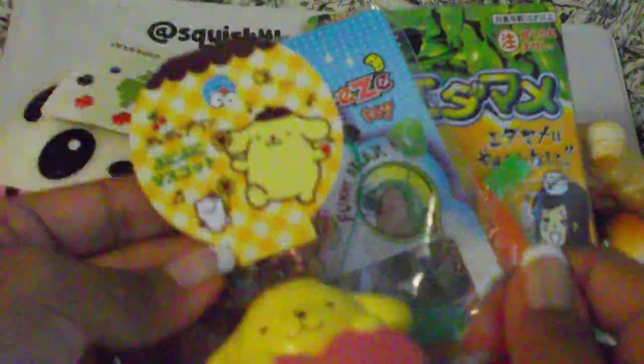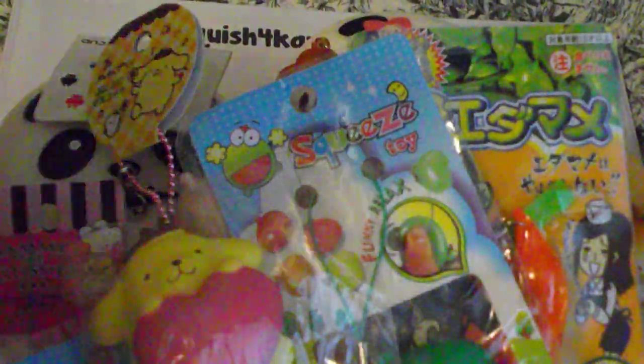We also have this Pom Pom Purin — I think that's how you pronounce it — by Sanrio. And we also have this Capybara-san memo pad. And we also have a bunch of Disney princess sticker flakes — here's a better view of the ones we have. We have pretty much all the Disney princesses.